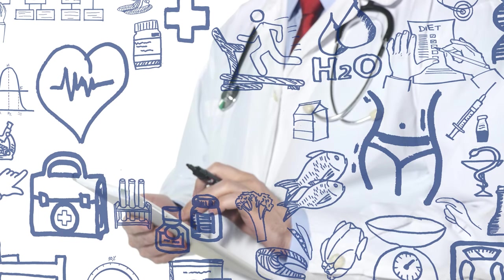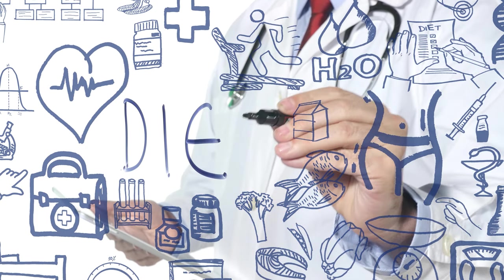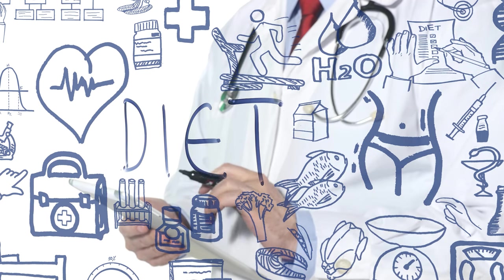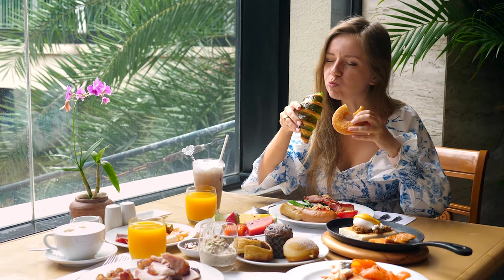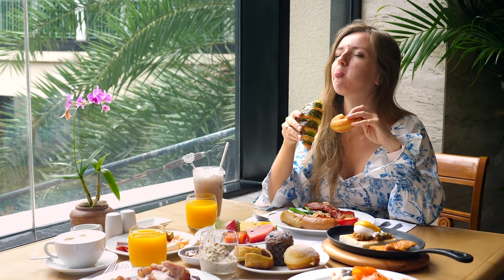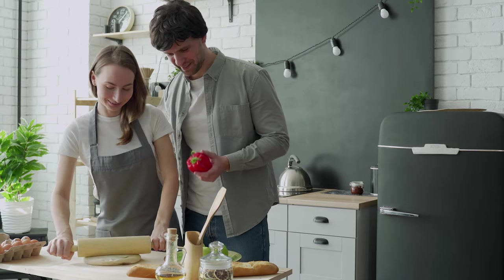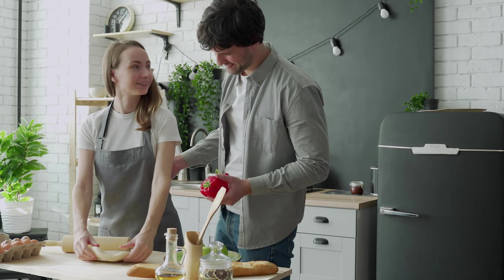In conclusion, by incorporating foods such as dark chocolate, nuts, tea, margarine, and soy into your diet, you can effectively reduce your cholesterol levels without the need for medication. Remember to always consult with your doctor or a nutritionist before making any drastic changes to your diet. Don't forget to subscribe to our channel for more tips and tricks on how to maintain a healthy lifestyle and avoid lifestyle diseases. With our help, you can take control of your health and live your best life, so hit that subscribe button and stay tuned for more helpful content.